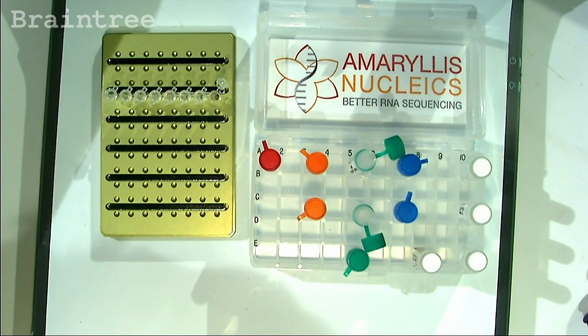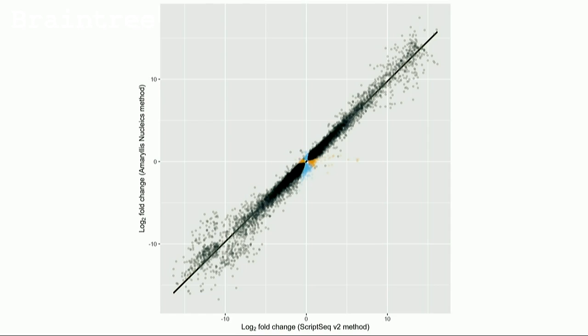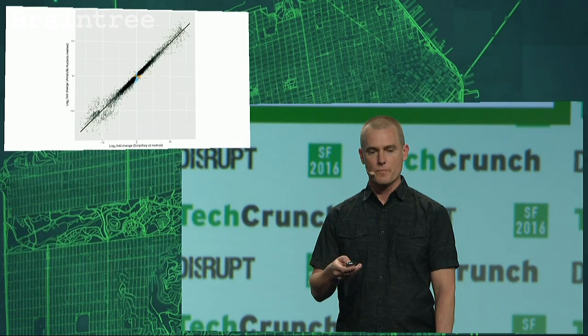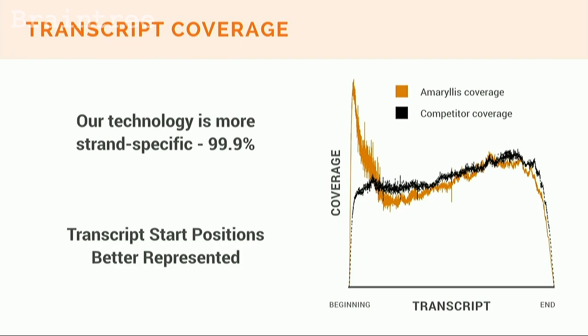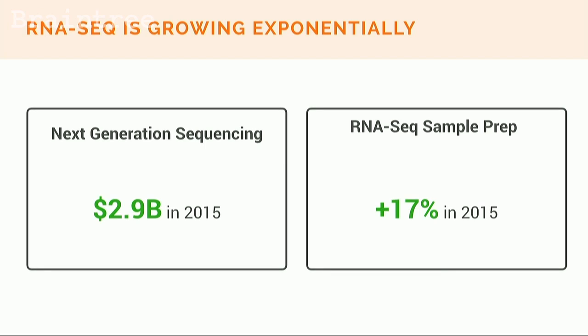We've done this in just four steps and four hours, which normally would be a multi-day process. We do it with high accuracy and at much lower cost than our competitors. We've already sequenced these samples that Mike was preparing and also prepared them with an industry-leading competitor's kits. We have high correlation between the genes found to be differently expressed between kidney and muscle tissue, but using ours we were actually able to find more differently expressed genes. Our technology is also more strand-specific than this competitor at 99.9%, and we're much better able to capture the beginnings of RNA molecules, which are notoriously difficult to capture but extremely important. Next-generation sequencing is already a large market at nearly $3 billion with double-digit growth for the last several years and for the foreseeable future, and RNA sequencing is a growing component of this market.